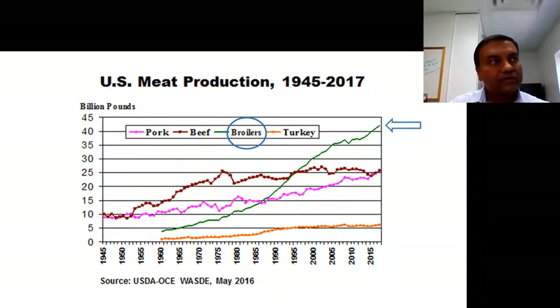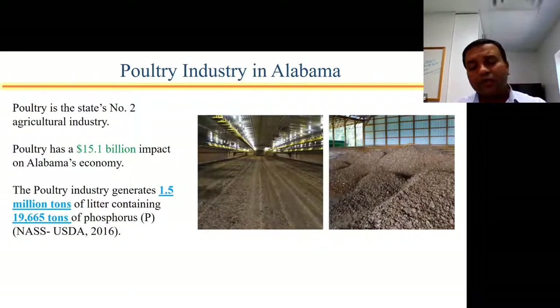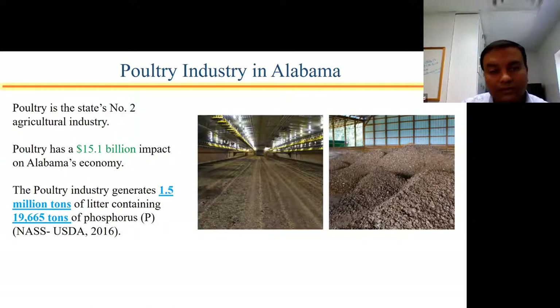But the other problem is, of course, when we are producing more meat, we also produce more waste. I'd like to bring your attention towards Alabama. Alabama's poultry industry is the state's second largest agricultural industry with a $15 billion impact on Alabama's economy, and Alabama is second largest in the United States when it comes to broiler production. The problem is the industry generates around 1.5 million tons of litter that has almost 19,000 tons of phosphorus in it.